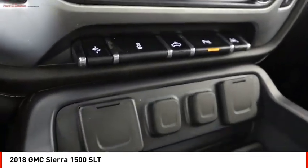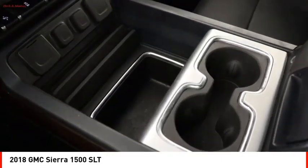Front suspension type: strut. Auxiliary transmission fluid cooler. Rear step bumper.